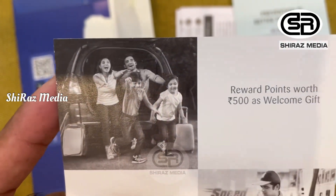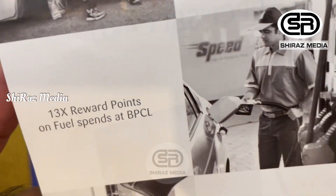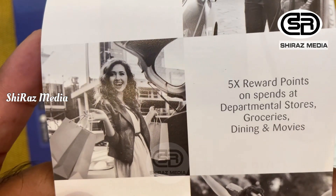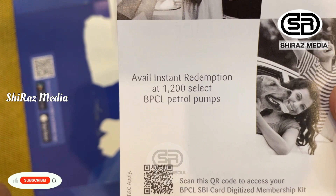In the name of BPCL, we can use fuel spending at the outlet and get 15 reward points. In the name of the departmental store, we can use and earn reward points. This also applies to groceries, dining, movies, etc.